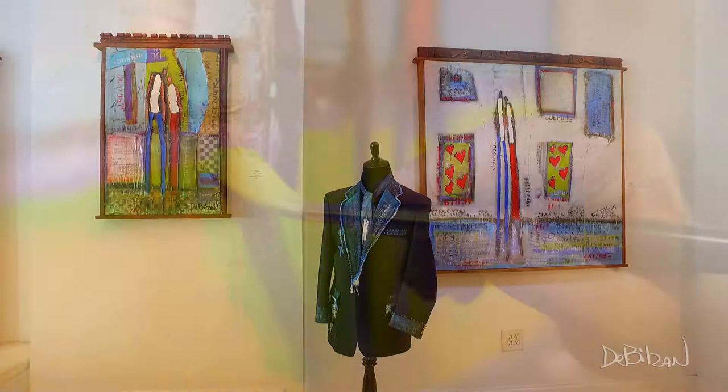One of the things that people notice when they come into the gallery — they may have seen a photo or seen it on a website — but when they come in and see the paintings in person, they notice the texture is much more dimensional than what you see in a photo, and they're quite surprised at how much texture is on the painting.